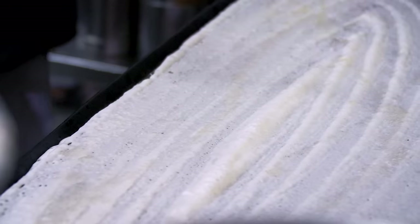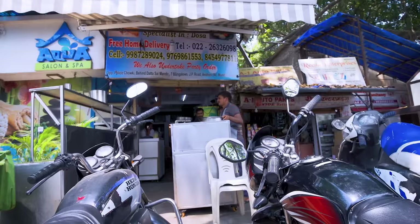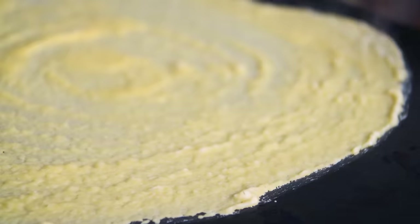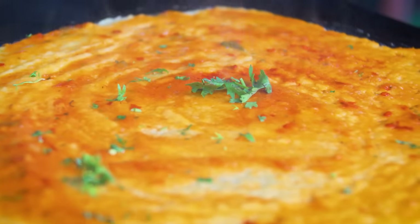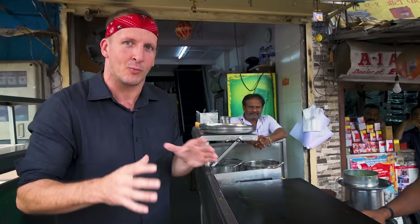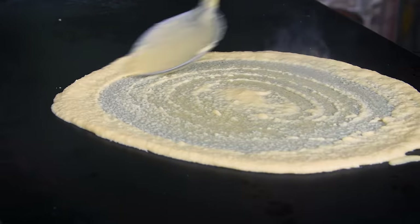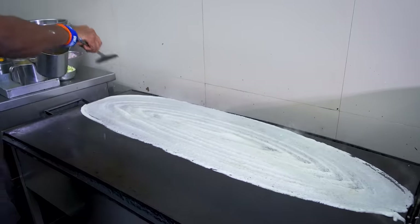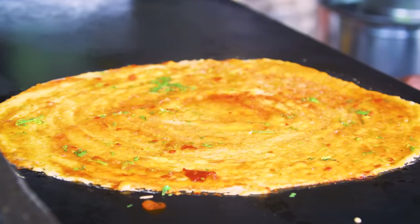I just realized some of you might not even know what a dosa is, so we're going to jump to a different location and I'm going to show you. We are at this street side dosa stand where they're making just a huge, crazy variety of dosa, one of which I'm about to get. A dosa is like a kind of crepe, but made with finely ground rice and lentil flour batter.